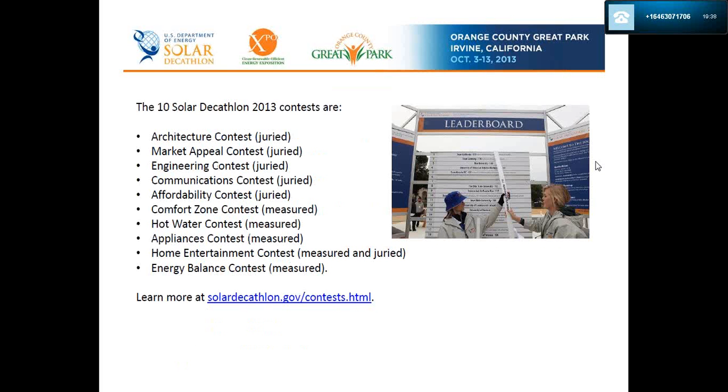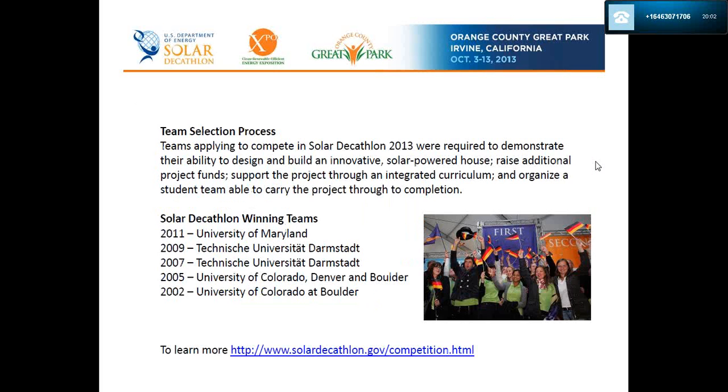At each end of the Solar Village are welcome tents. This year there will be a digital leaderboard in each, showing visitors who's in the lead and who's placing at any given time — a fun way to keep up with the contest.